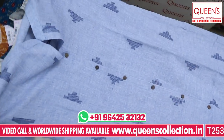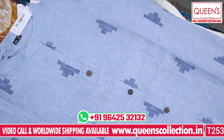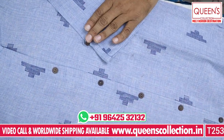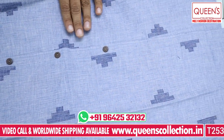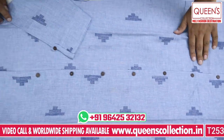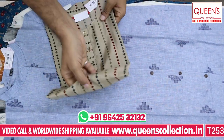Beautiful colors for office wear and casuals. Dark blue and dark navy blue color — it looks very amazing. It has 3/4 sleeves and elbow sleeves with wooden buttons on the front. The range is 650. Sizes M, L, XL, and XXXL — 4 sizes available.